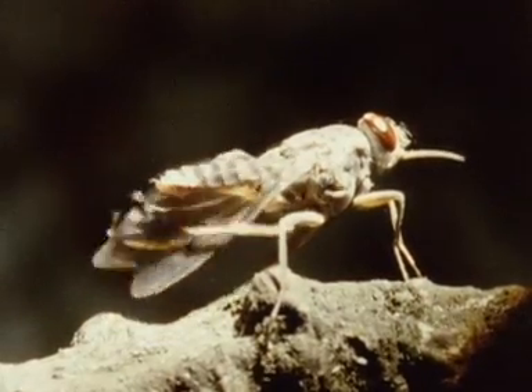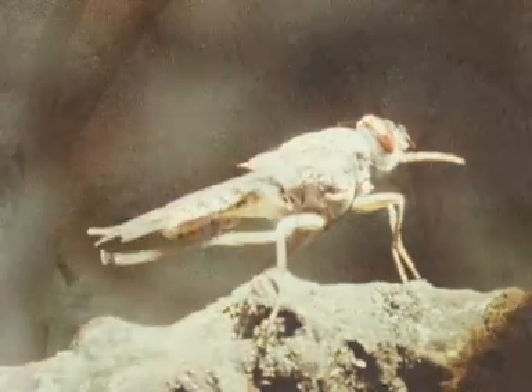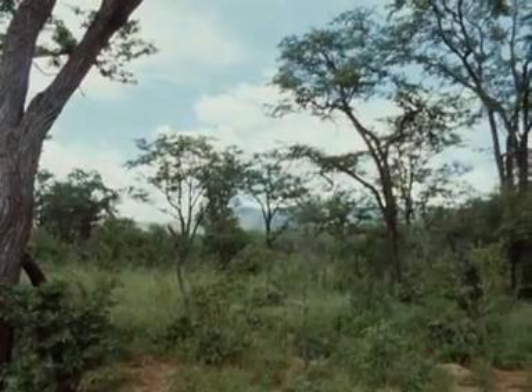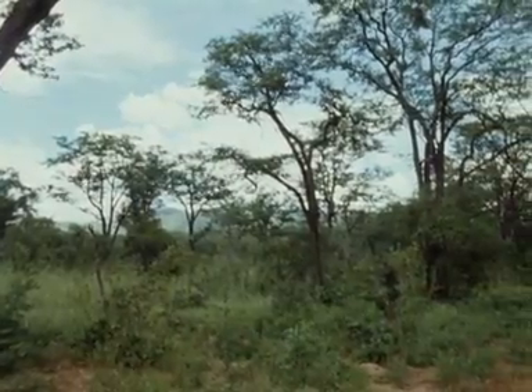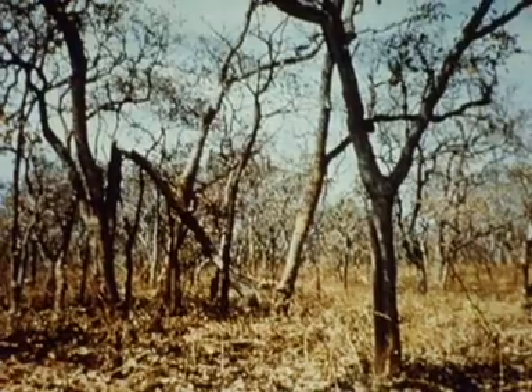A widespread and economically important species, Glossina morsitans, occurs in savanna woodlands, concentrating in areas of denser vegetation at the end of the dry season, when temperatures are high and humidity is low.